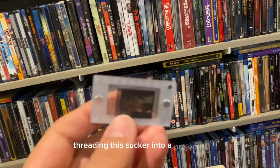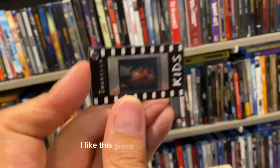This is actually a magnet that comes off and the actual film strip is right there. One of my first jobs in college was working at a movie theater, so I have a lot of memories threading this into a projector. I really like this piece of collectible a lot.